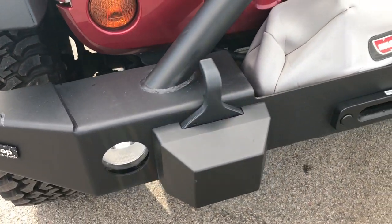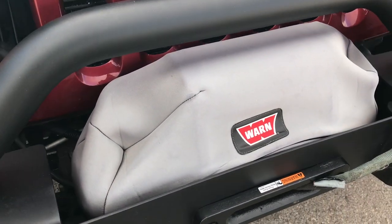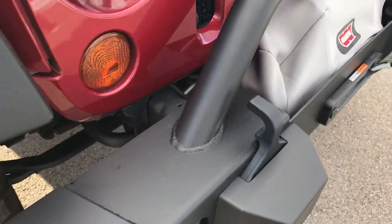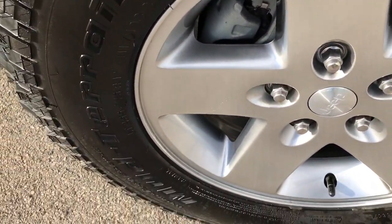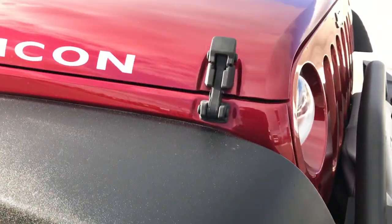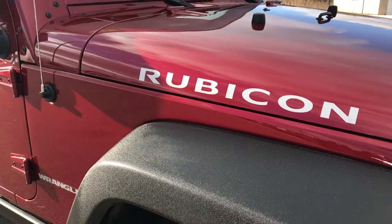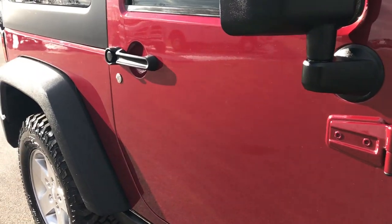It does have a winch, a Jeep accessories front steel bumper, and we do have the power adapter for that winch inside the vehicle. The passenger side rim has no scuffs or scrapes and that tire is brand new as well. As we go down this side of the vehicle you can see just how clean the body is — that's how reflective and glass-like that paint is.